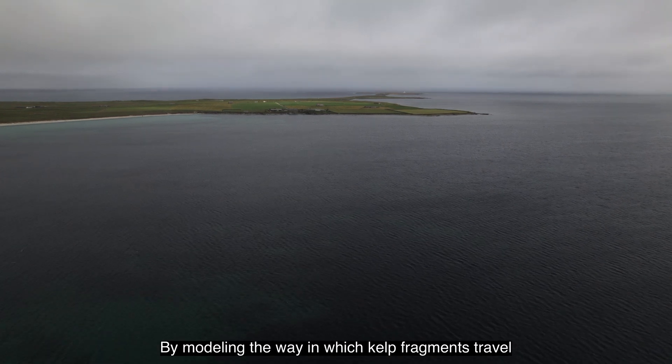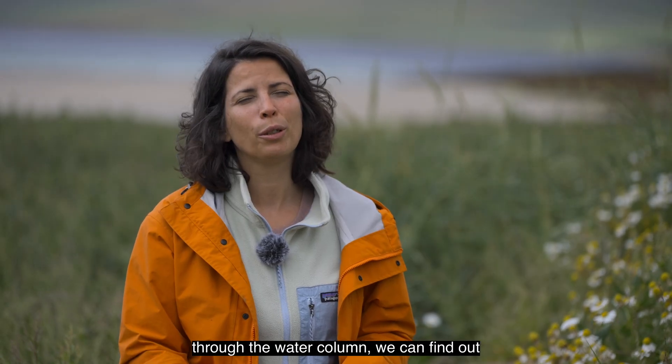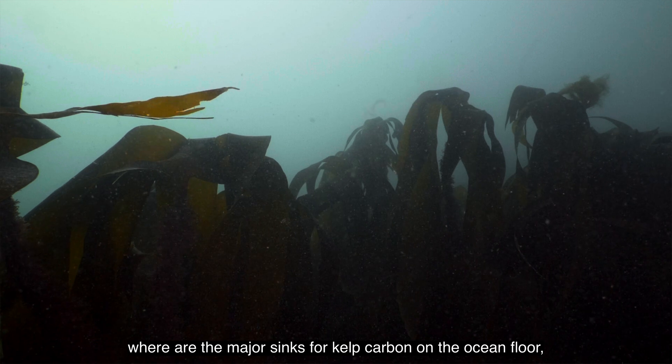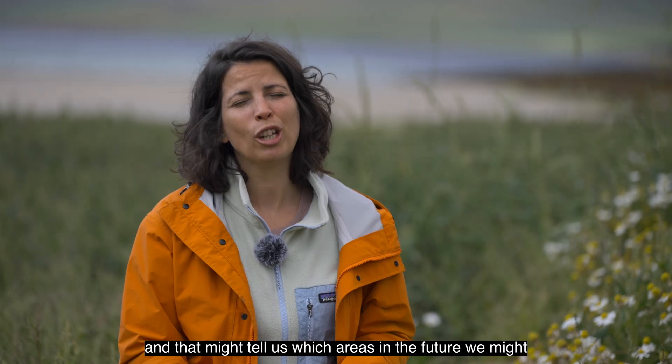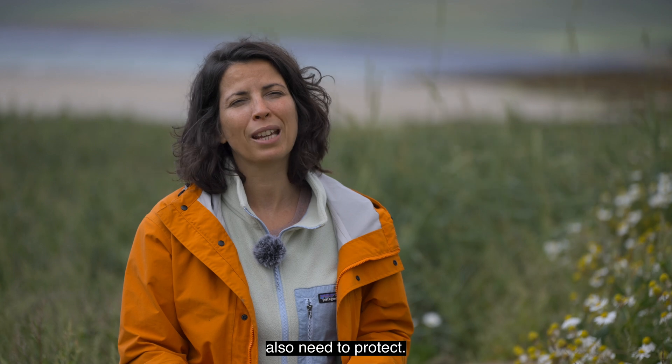By modelling the way in which kelp fragments travel through the water column, we can find out where the major sinks for kelp carbon are on the ocean floor. That might tell us which areas in the future we might also need to protect.